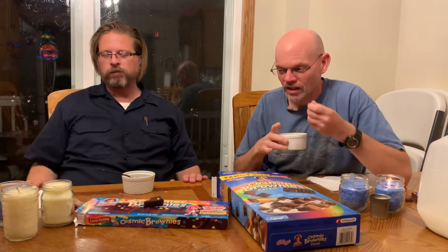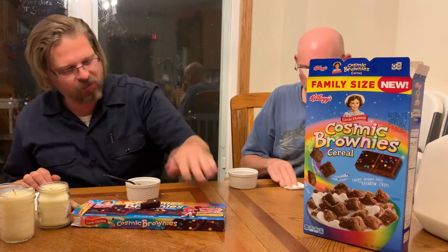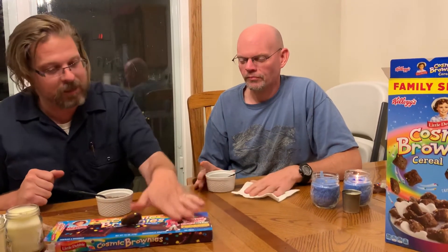Oh yuck, no — it's all gross. There is nothing redemptive about any of this. That's a fail — they're both failures. Not only that, they're both fails, and they failed at getting the flavor. The cereal doesn't taste like a protein bar — it tastes like Cheerios with sugar.